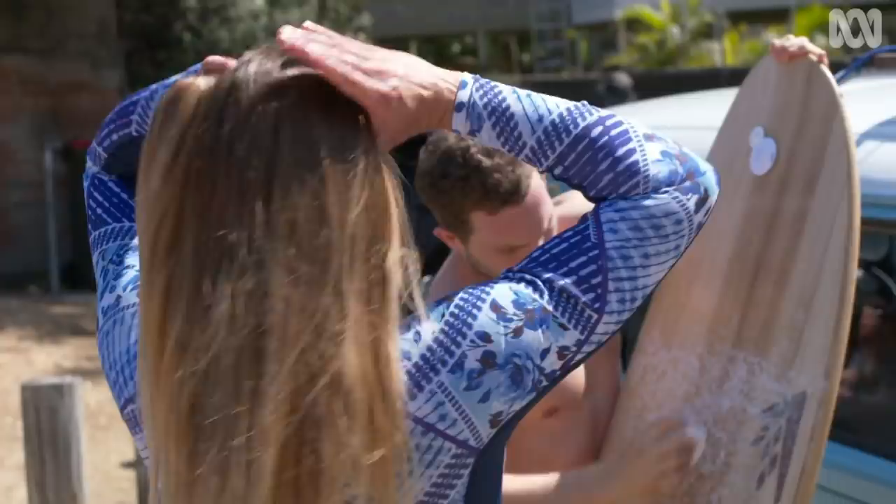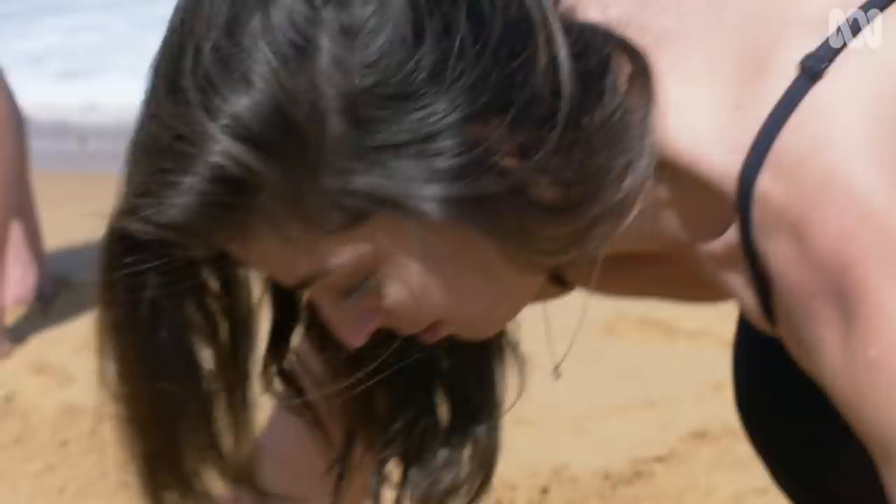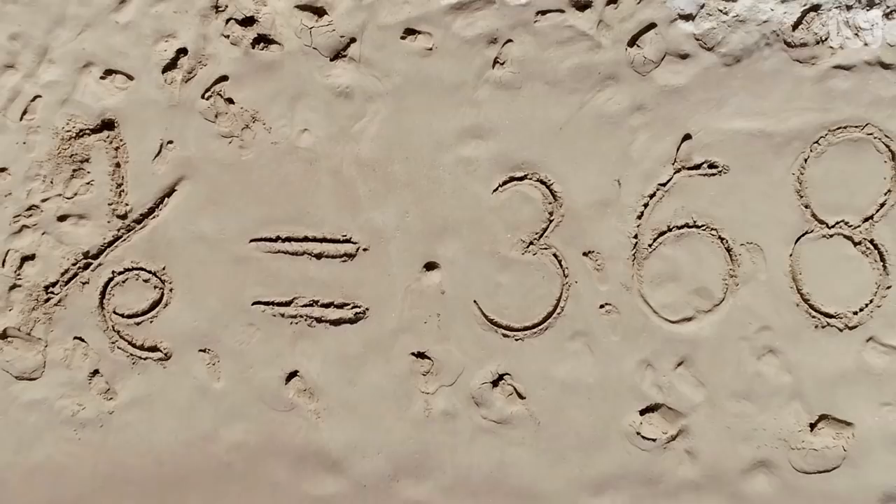Optimal stopping took mathematicians years to work out. It was solved by a legendary mathematician called Merrill Flood back in the 1950s. A complex calculation of probability has been distilled down to one simple equation. For the maths-minded, it's 1 over the mathematical constant e, which equals 0.368 — so that's almost 37%.